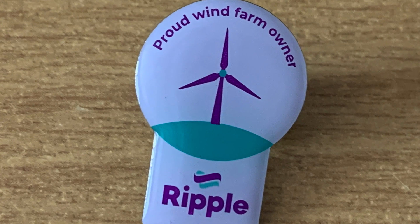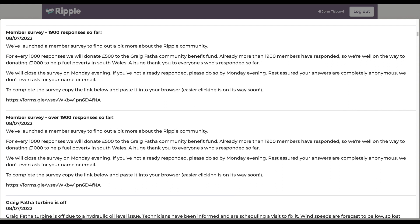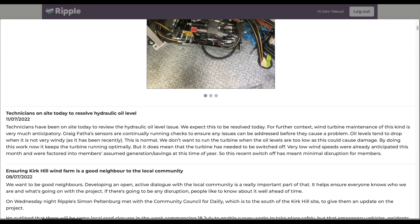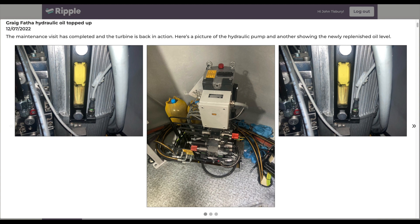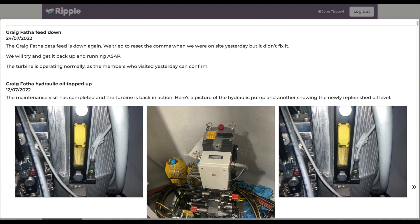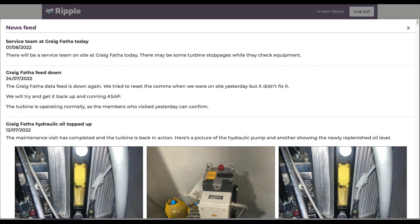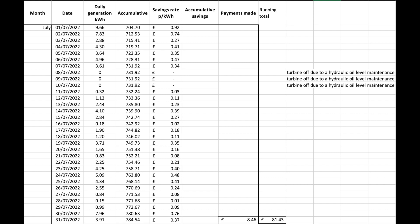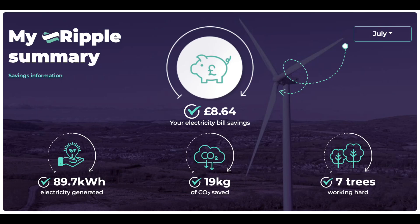Let's start with the wind turbine at Ripple Energy. There's been a few maintenance days during the month of July. It was off for three days while the hydraulic fluid was changed. Apparently that's a yearly thing which has to be changed, so I'm sort of learning about ownership of a wind turbine as we go. The generation wasn't brilliant during the month - obviously not much wind during the summer, and with the three days off as well, had some overall impact. So our total savings or payment for the month of July is £8.46.